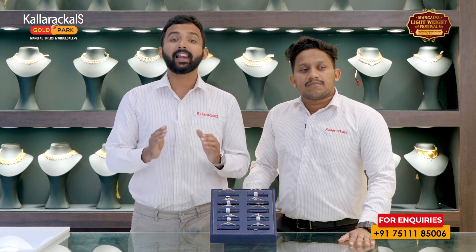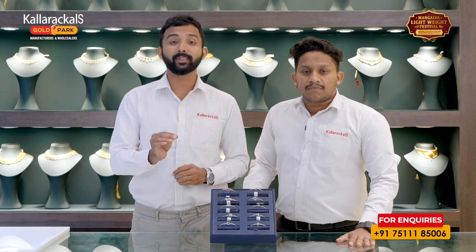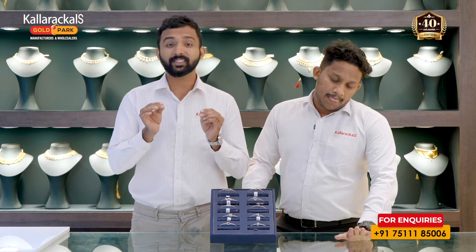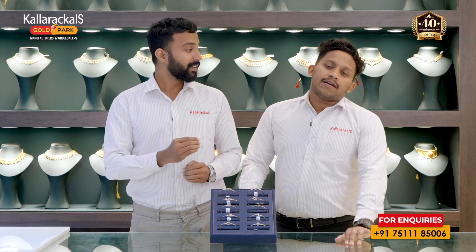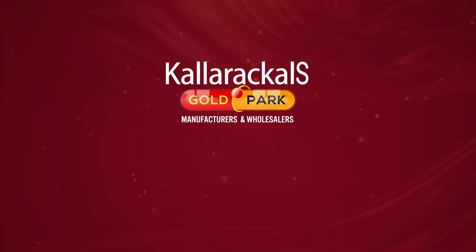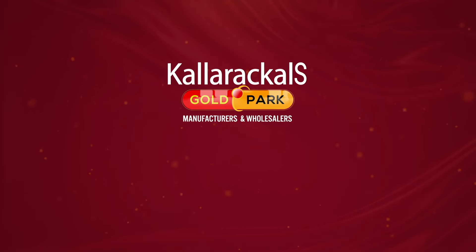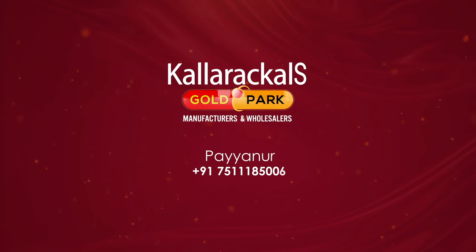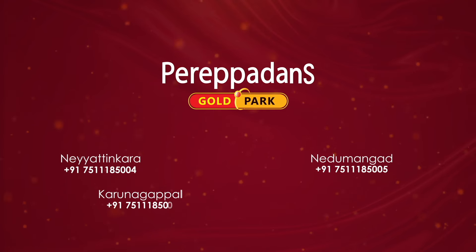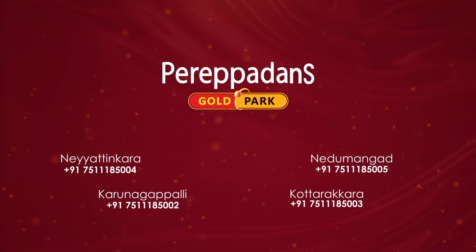Our showroom is Kallarackals Gold Park, located at Main Road, Payyannur. Also visit Perepadan's Gold Park — a new product location called Carnaagapalli. Corporate office in Trishore. We are manufacturers and wholesalers.